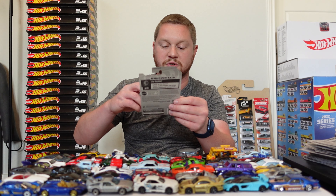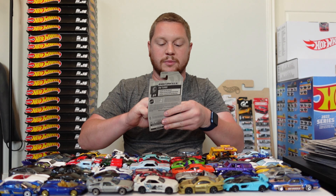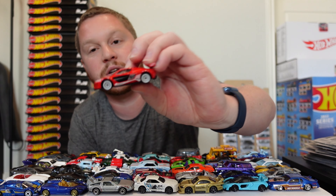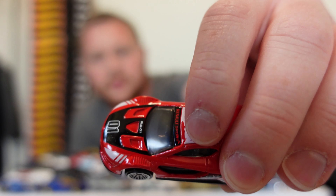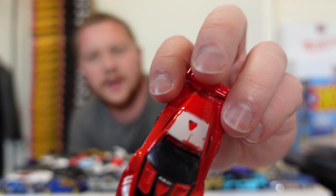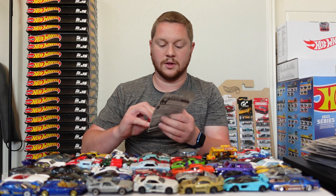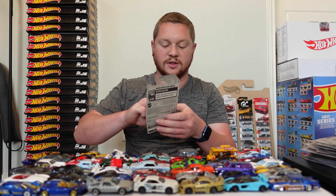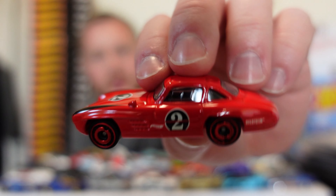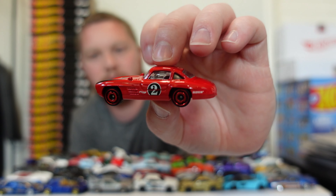Now we have a Renault Sport RS01 — a lot of people don't know what Renault is, it's actually a big brand in Europe. This one is a crazy race car. It already has some paint issues right there on the roof, which is kind of interesting, but it's a really cool casting and I'm excited to run that on the racetrack. And then we have the Mercedes-Benz 300 SL — red on red, so red car with red wheels and some black accents on there, which look really good. That'll be a nice car to run on the track.